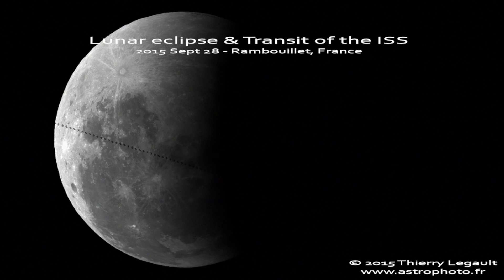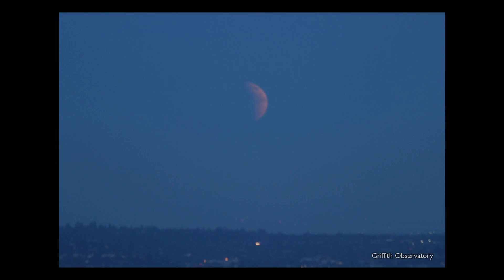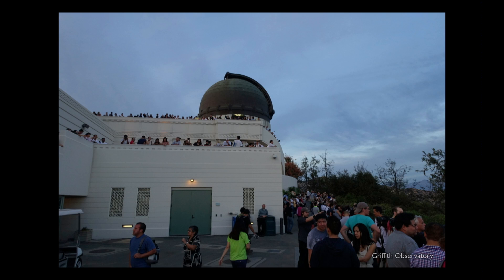This was Thierry Legault's lovely video of it. And we had this view of it rising, which is pretty remarkable through the haze and clouds — the view from Griffith Observatory. You can see it low on the horizon in the haze.